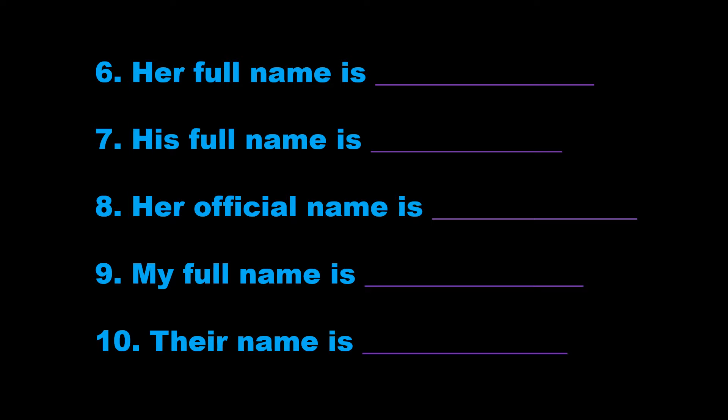9. My full name is William Maine. That's W-I-L-L-I-A-M, William, M-A-I-N-E, Maine.